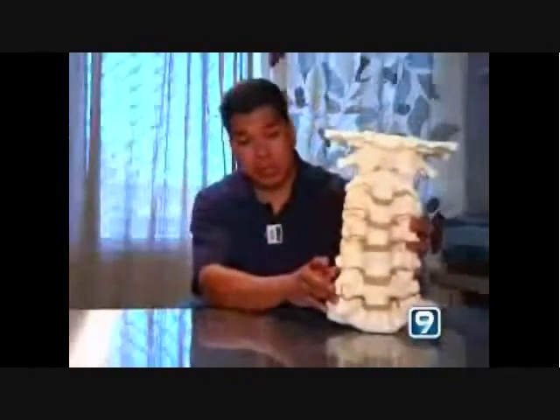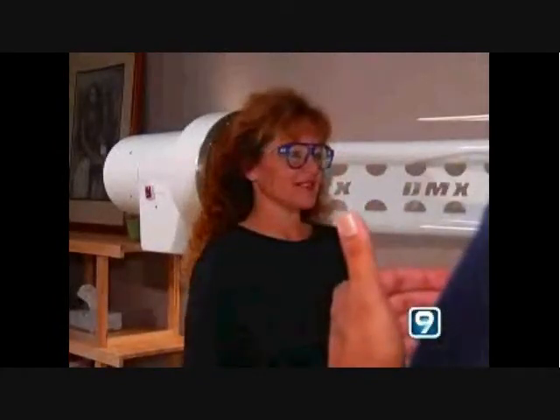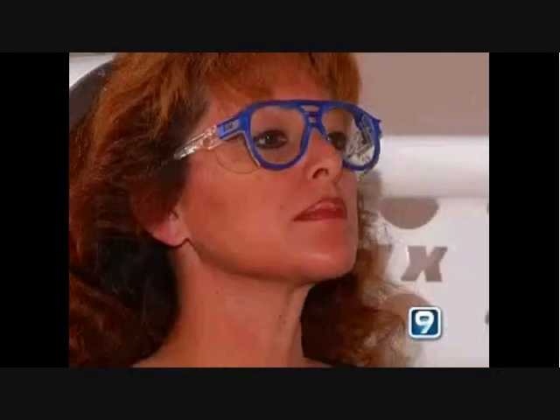So as a doctor, what we would do is focus on stabilizing that neck, getting her better. What we're going to do is called lateral bending, so keep your arms on the side and relax your shoulders.